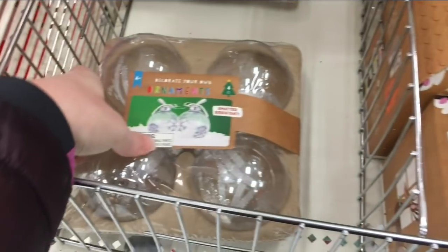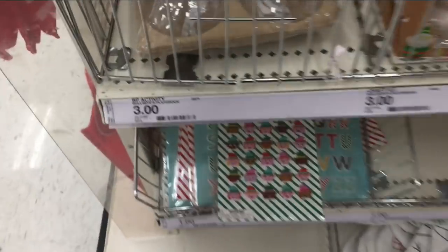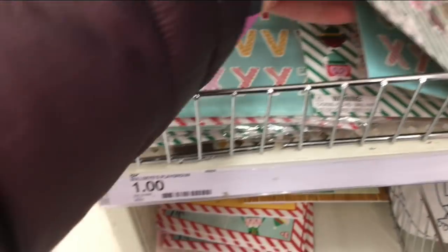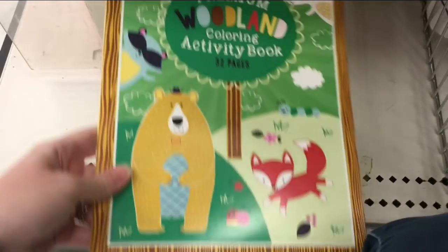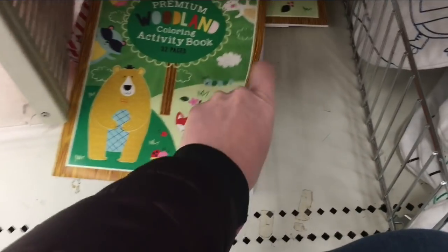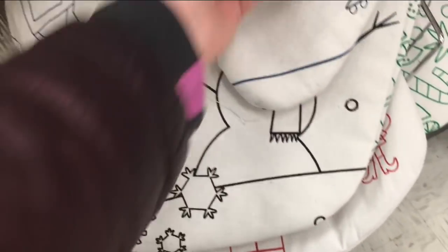They had a three-dollar decorate-your-own elf paint set, which was really clever. More decorate-your-own options included a pack of four ornaments with stickers for three dollars, and puffy stickers for a dollar. There were also one-dollar activity books with word searches, connect the dots, and all sorts of things — a really nice deal for kids. Stockings for three dollars came with marker pens so kids can color their own.